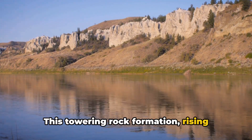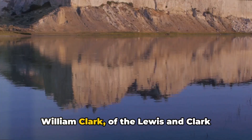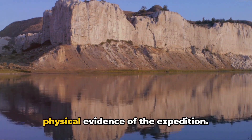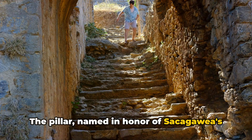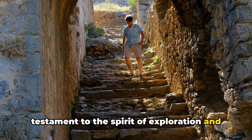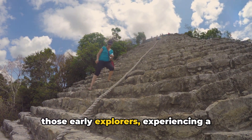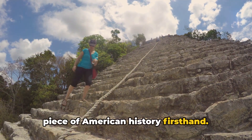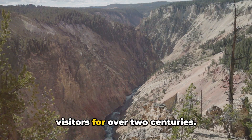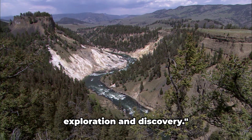Number 2 on our list is the Pompeys Pillar National Monument. This towering rock formation, rising majestically from the Montana plains, holds a special place in American history. It is here that the famous explorer William Clark, of the Lewis and Clark Expedition, etched his name in July of 1806 — the only remaining physical evidence of the expedition. The pillar, named in honor of Sacagawea's son Jean-Baptiste Charbonneau, whom Clark affectionately nicknamed Pomp, is a testament to the spirit of exploration and discovery. As you climb the winding stairway to the top, you're rewarded with panoramic views of the Yellowstone River Valley — a site that has captivated visitors for over two centuries.